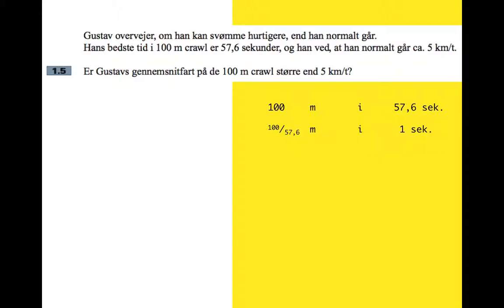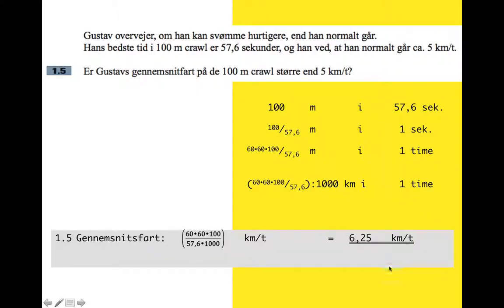In one second that's 100 over 57.6 meters. I'd like to know how much he can do in an hour, so multiply by 60 to find out how much he can do in a minute, and then by 60 again to find out how much he can do in an hour. The number of meters he can swim in one hour is 60 times 60 times 100, divided by 57.6. We want that in kilometers, so divide by 1000. That all works out to 6.25 — so he can swim at 6.25 kilometers per hour.